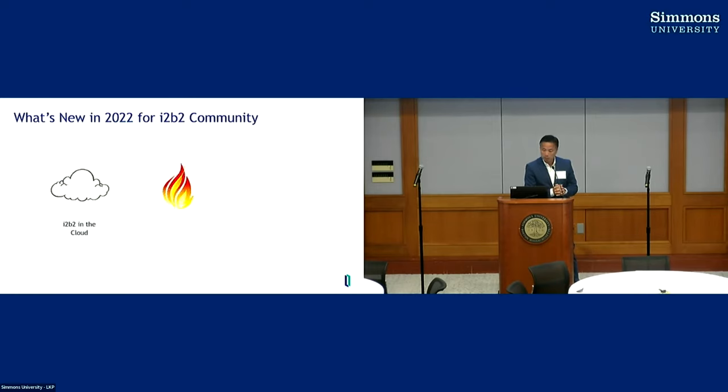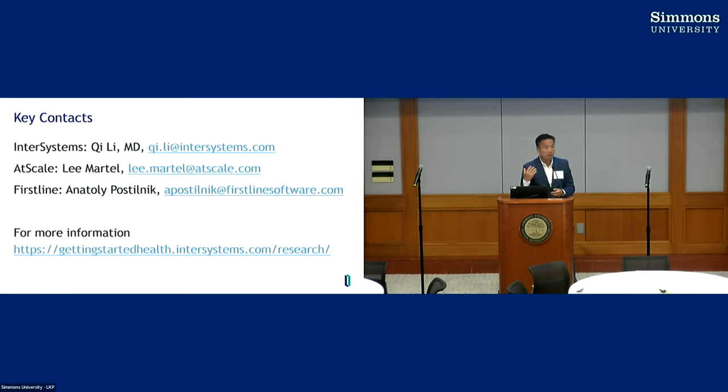To summarize, the three things I talked about are: making i2b2 cloud-native on the IRIS platform; FHIR interoperability for bidirectional data sharing; and self-service analytics to help you take advantage of data you've already spent a lot of time enriching and putting into the i2b2 repository. Here is my contact info — Anatoly from First Line is here, and Lee from Atscale as well. Feel free to talk to any one of us during the break. Thank you very much.